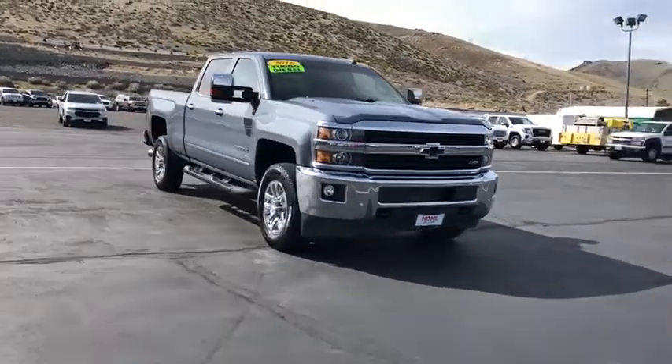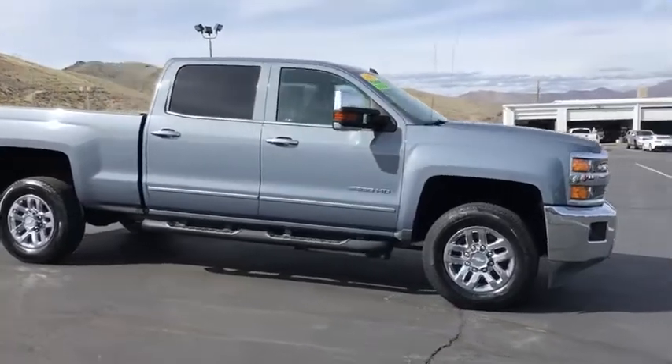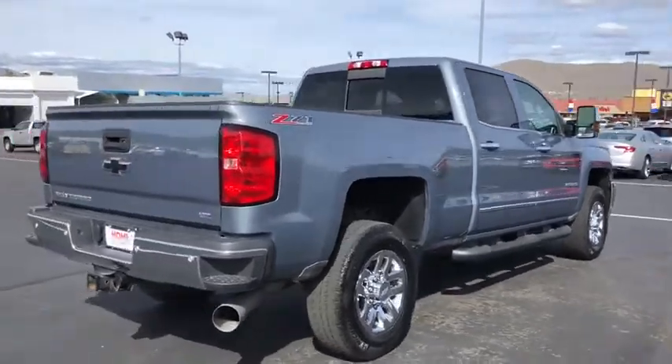The 2016 Chevrolet Silverado 2500 HD. This pickup truck pulls unlike any other. This vehicle has less than 40,000 miles. Here are some of this vehicle's great options.